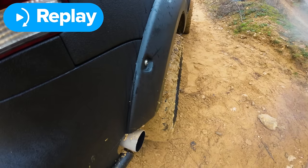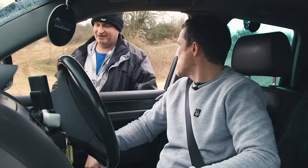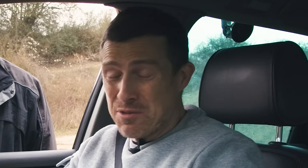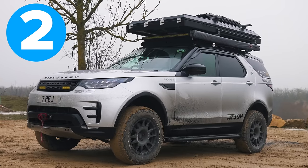Matt says if the tyres were slightly narrower it would have had it — too much girth. Two points go to the Discovery, one point to the Touareg. The next challenge is about manoeuvrability and a lack of care for the vehicle's wellbeing: driving through trees, around a tight hairpin turn, then back over ruts and bumps.